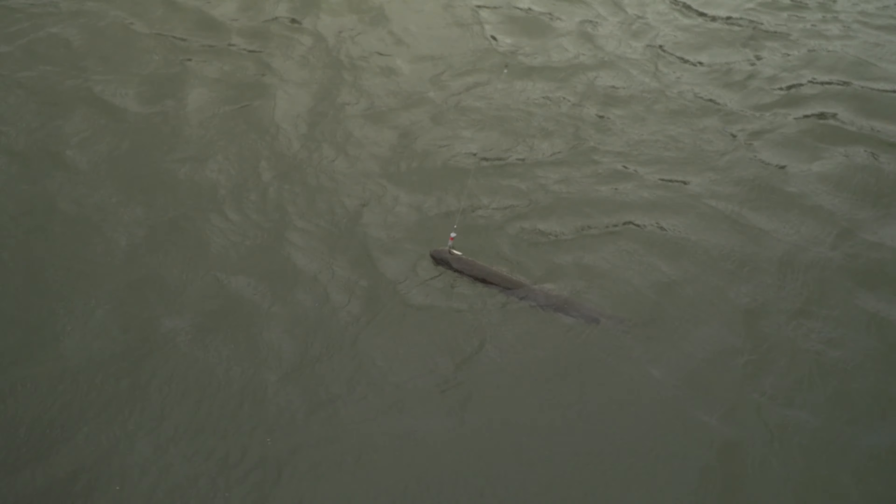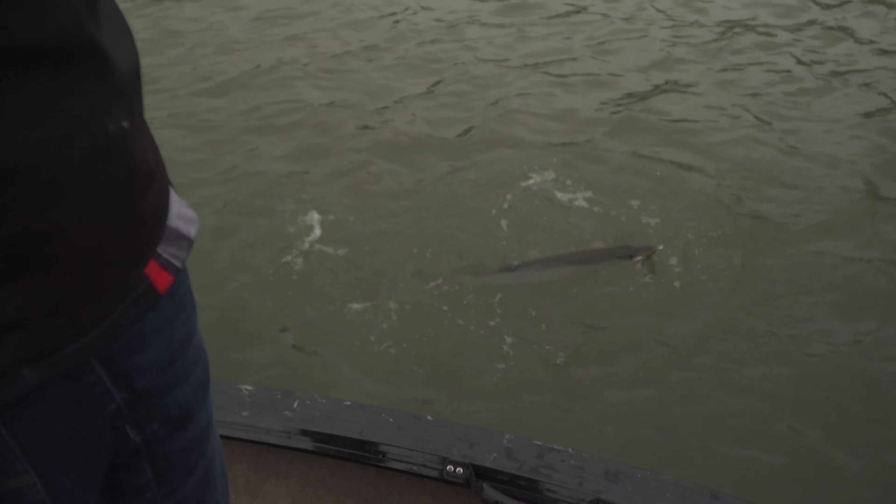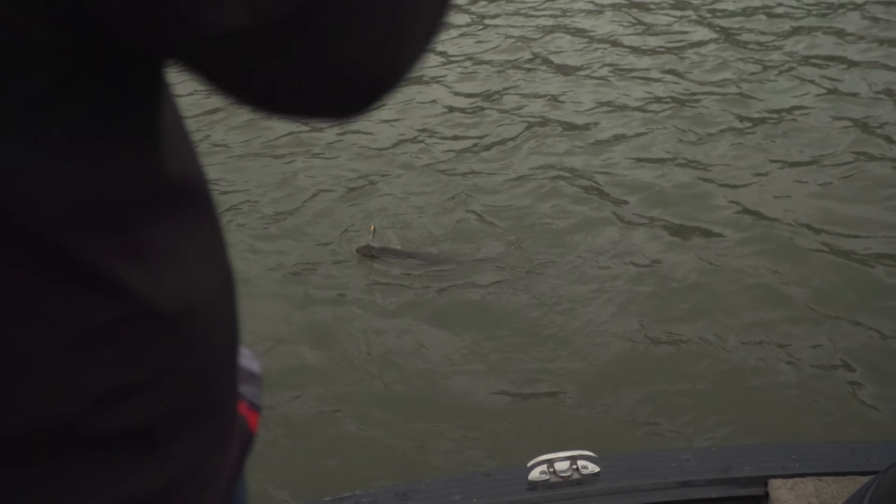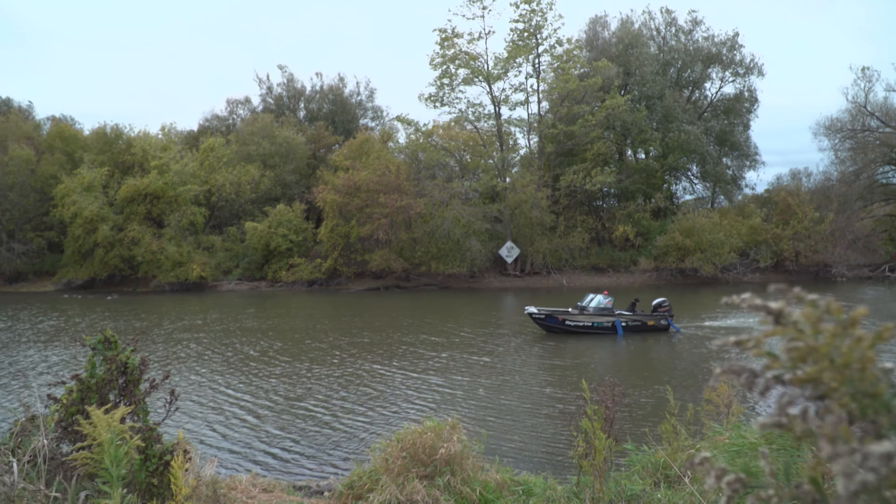One of my favorite fish to target each year right across the upper parts of North America is none other than the Northern Pike. I love fishing for Northern Pike because they're a very aggressive fish. A lot of times they wait for their prey in ambush. Other times, when it's early in the morning or late in the day, they'll cruise the shorelines. I find that fishing early in the year when the water's cold and the pike are in shallower water, it's one of the best times to target them.